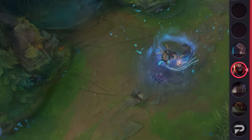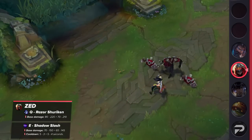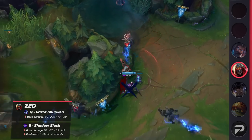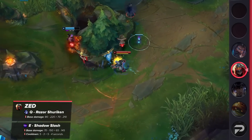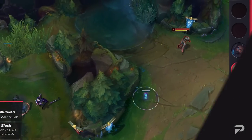Finally, we have a nerf for Zed. He's going to receive nerfs to his Q's damage, E's damage, and E's cooldown. The damage reduction is at all ranks for the two abilities, which will make him easier to lane against early. A little less power early means he'll also have a harder time picking up leads and snowballing.